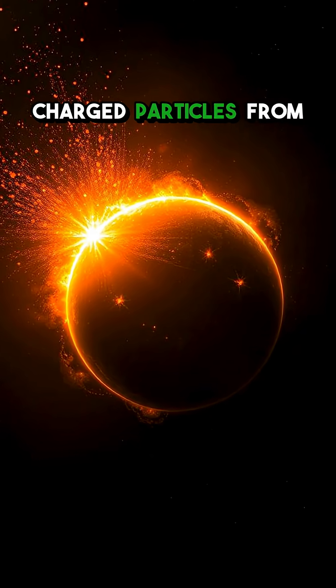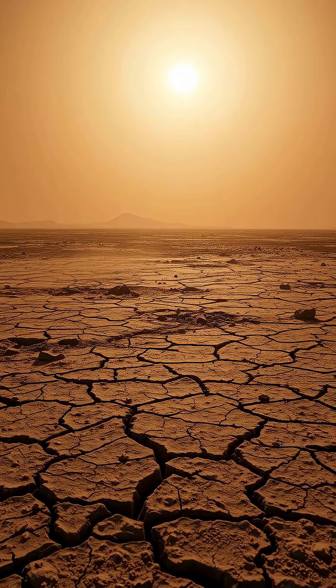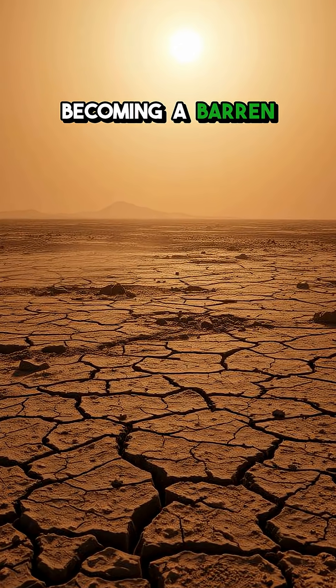This bubble deflects charged particles from the sun, preventing them from stripping away the atmosphere. Without a magnetosphere, a planet could slowly lose its air and water, becoming a barren world.